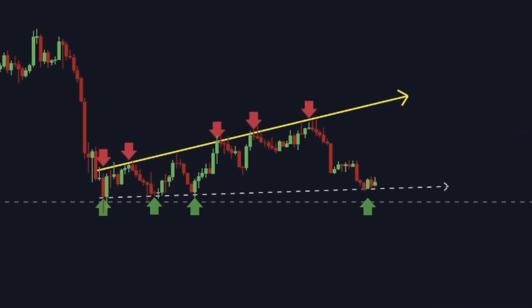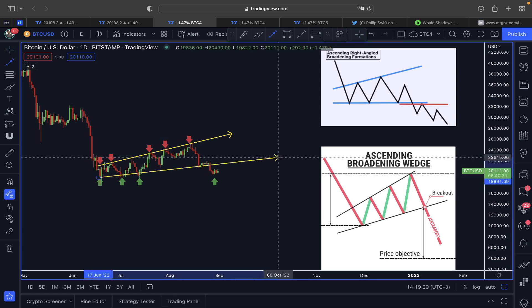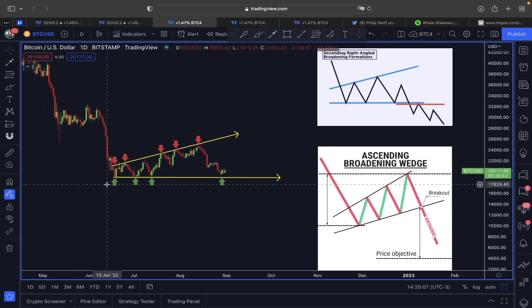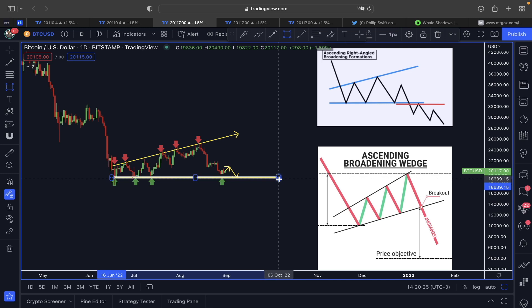We can also see that the area we're in right now is support from this ascending broadening wedge. The price of Bitcoin is testing a very important support line — if this support gets broken, it could trigger another bigger selloff. We don't want the price of Bitcoin at any cost to break below 19,000 to 20,000, because breaking below that will validate both the ascending broadening wedge and the ascending right-angle broadening wedge, both of which are considered bearish continuation patterns.